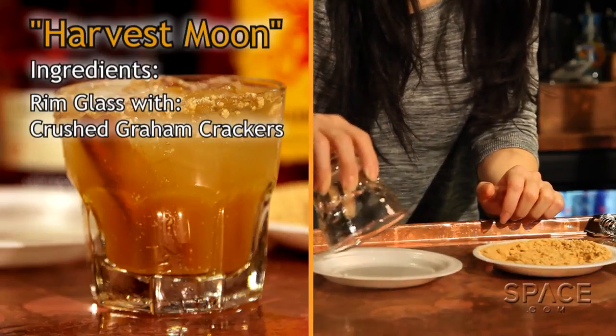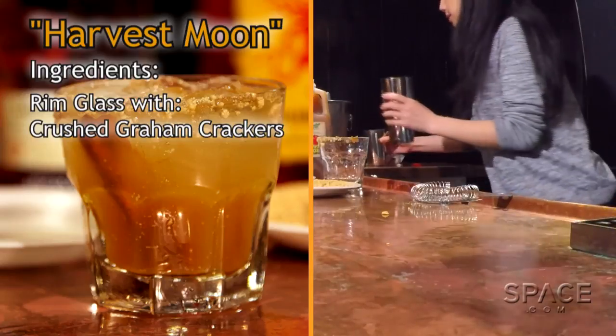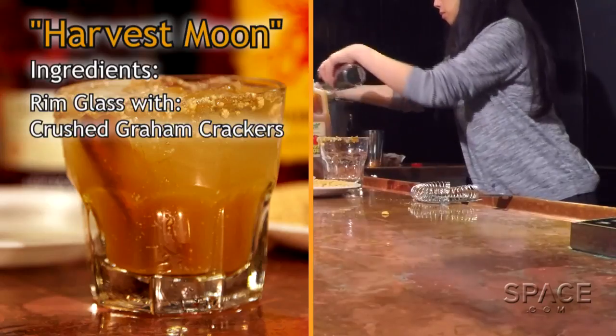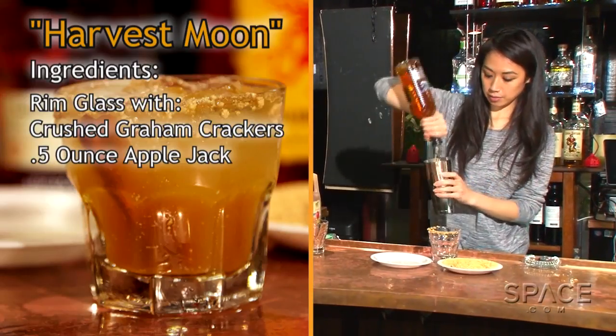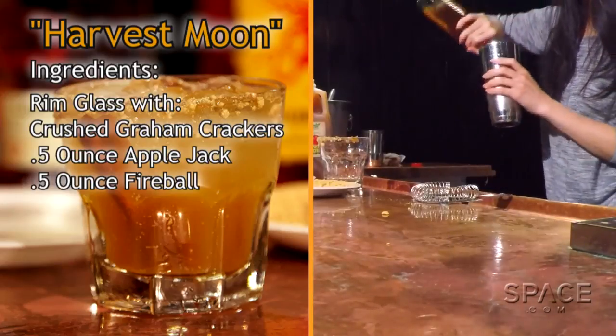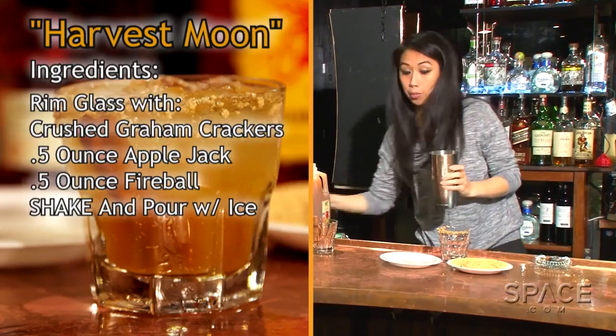We rim the glass with crushed graham crackers, then we're gonna take some ice with half an ounce of Applejack and half an ounce of Fireball, which will give it that spiciness. Then we're gonna shake that and pour it into our glass.